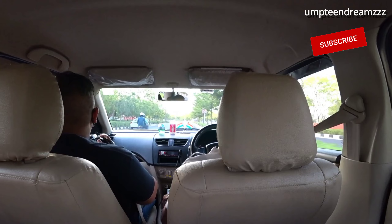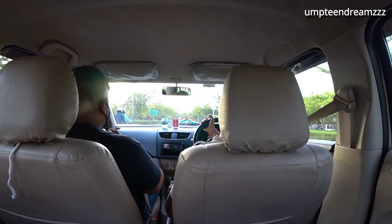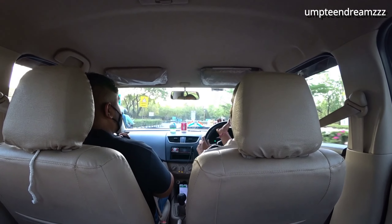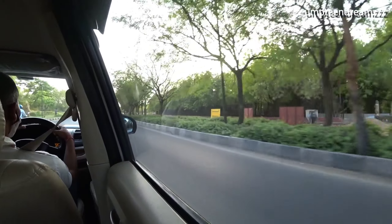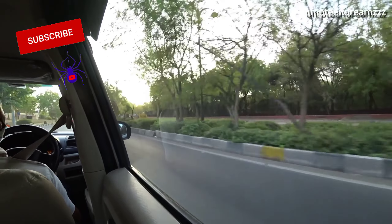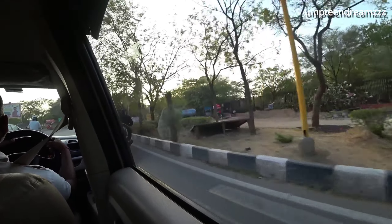We came here during June, which most people say is the worst month. We expected rains but it looks like we won't be getting any this month, so we'll be experiencing the summer of Jaipur. It's pretty hot — it's six o'clock in the evening and still very bright. We're planning to stay indoors during noon and travel early morning and later evenings. Let's see how it goes.